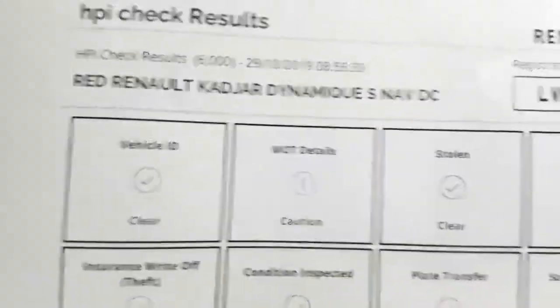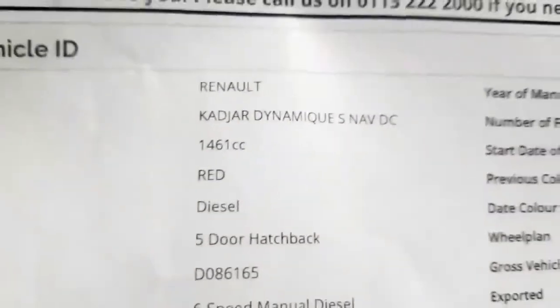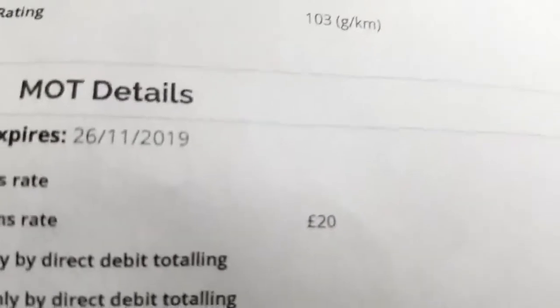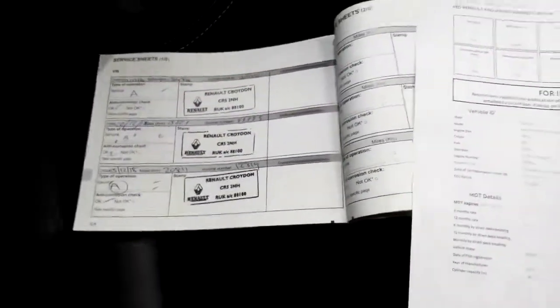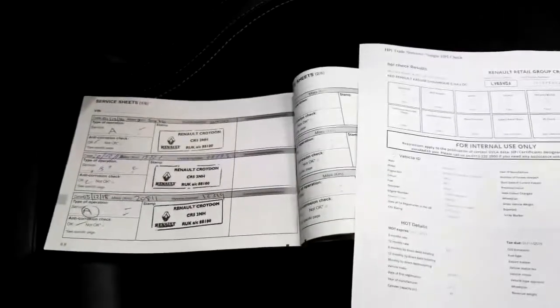I'll just show you the HPI for the vehicle — it's all clear on everything, and we do an HPI on every vehicle as we're owned by Renault. It's registered on the 27th of November 2015 and road tax is £20. It has full service history, last serviced in December 2018 — all done by Renault Croydon. It'll be due in December 2019, so we would give it a service before it goes out and top up the warranty to a full year.